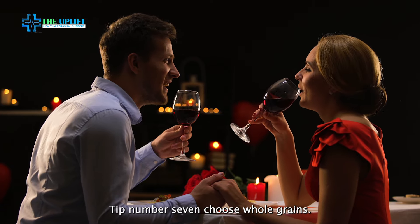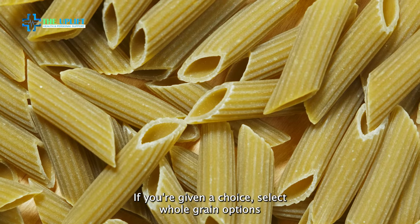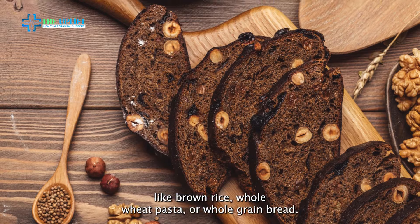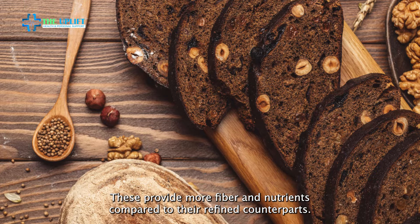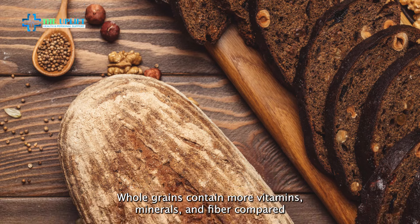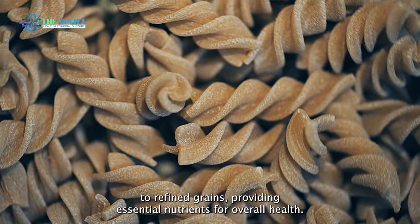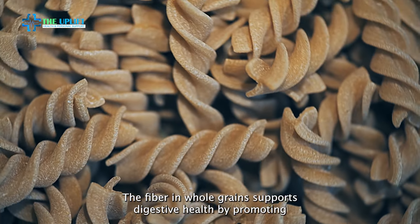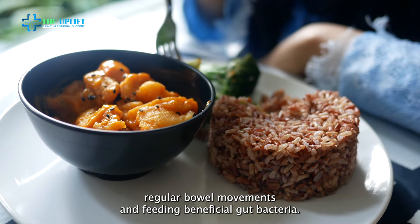Tip number seven: choose whole grains. If you're given a choice, select whole grain options like brown rice, whole wheat pasta, or whole grain bread. These provide more fiber and nutrients compared to their refined counterparts. Whole grains contain more vitamins, minerals, and fiber compared to refined grains, providing essential nutrients for overall health. The fiber in whole grains supports digestive health by promoting regular bowel movements and feeding beneficial gut bacteria.